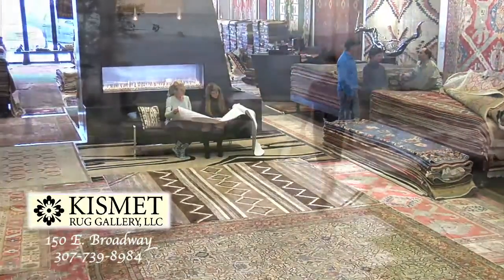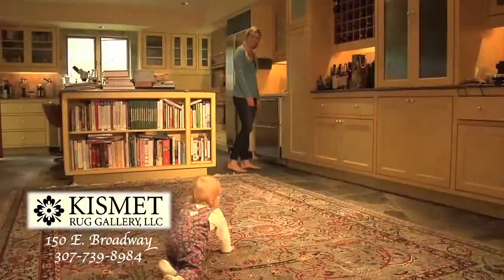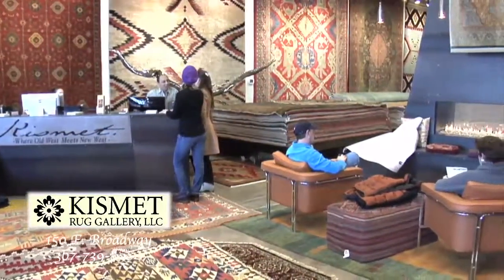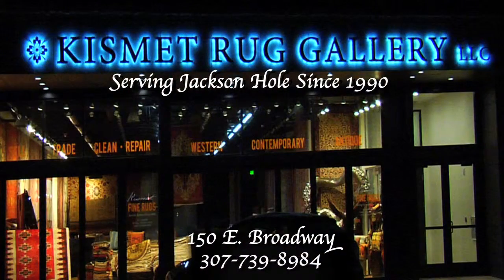Kismet Rug Gallery is here to complement your Jackson Hole lifestyle. You can entrust your home and family to our reputation and lifetime service agreement. Kismet Rug Gallery — the fine quality and poetic beauty to match your Jackson Hole home.